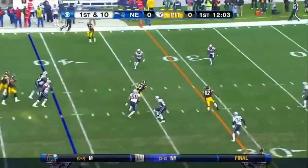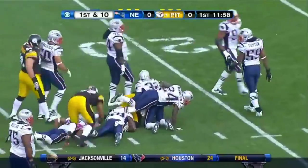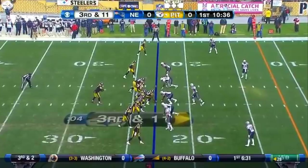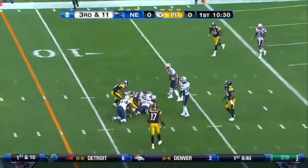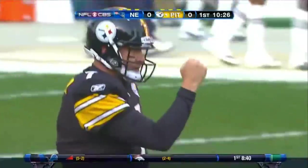First down at the New England 41. And again it's Miller — three straight plays to Miller. Miller, hard to bring down, and not until he gets to the 22. Picks up 20 more. Have to get to the 12 for the first, and they have it. Miller — it's been his series, hasn't it? Inside the 10.